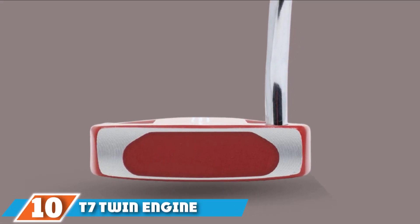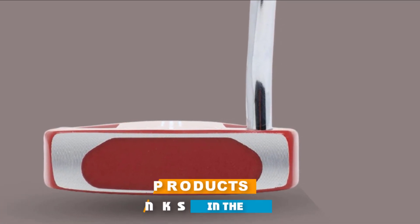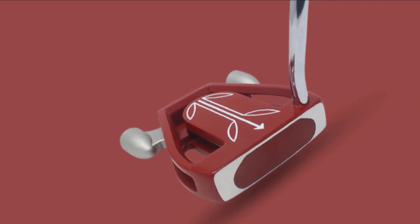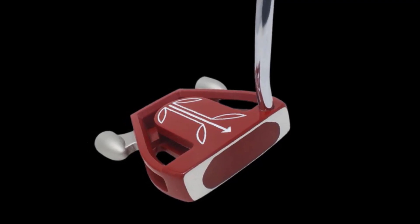Finally, the number ten position is dominated by the 7 Twin Engine. Sometimes spider style putters look a little unwieldy since they are as large as a two-ball putter with added weights to the back corners. While they are large, they are some of the most stable styles of putters on the market. This means that the stability in the 7 Twin Engine Ladies putter will be unmatched.